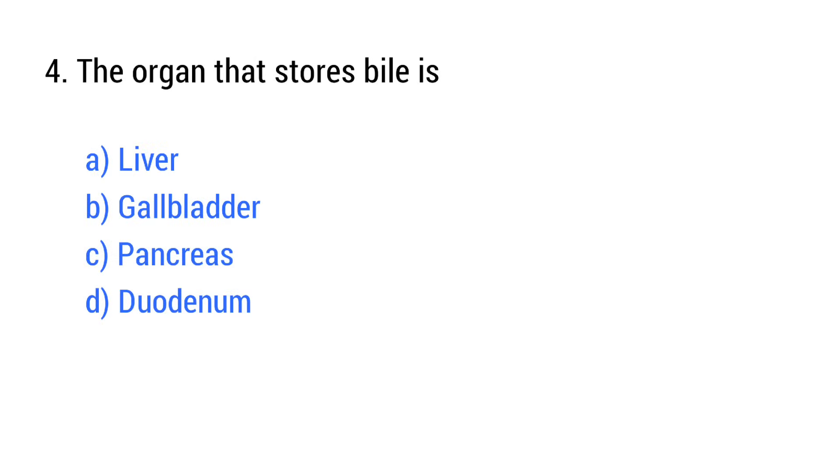Question number 4. The organ that stores bile is? The right answer is option B: Gallbladder.